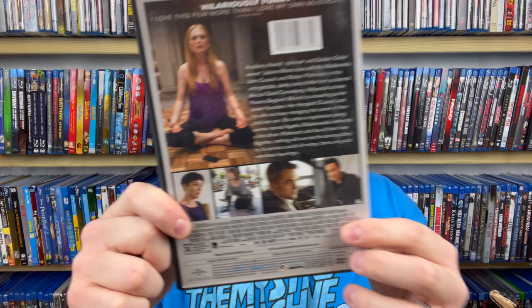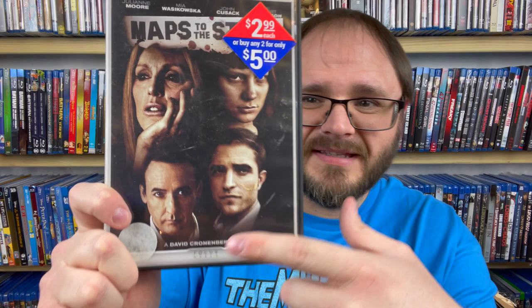Next up we have Maps to the Stars. This is another one you could find at Dollar Tree. It actually has Robert Pattinson — now Batman — as well as Julianne Moore and John Cusack. I don't own this one, so I'm holding onto it. I didn't even realize this is a Cronenberg film — so that's really cool, another Cronenberg for the collection. This also just hit me: Ex Machina is from the writer of 28 Days Later and Dread — two movies that would likely be in my top 100 favorites. I need to watch Ex Machina while I'm on vacation during my holiday break.